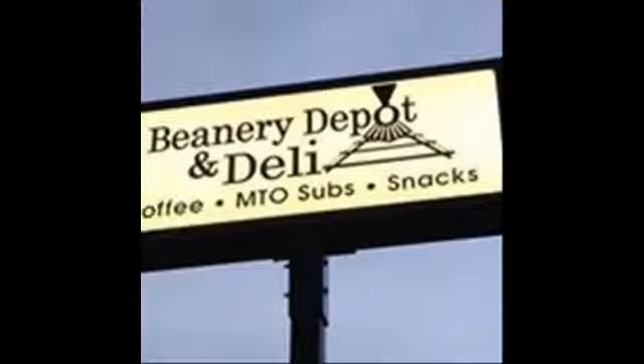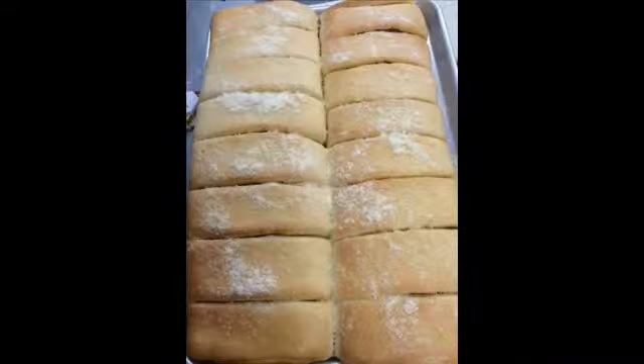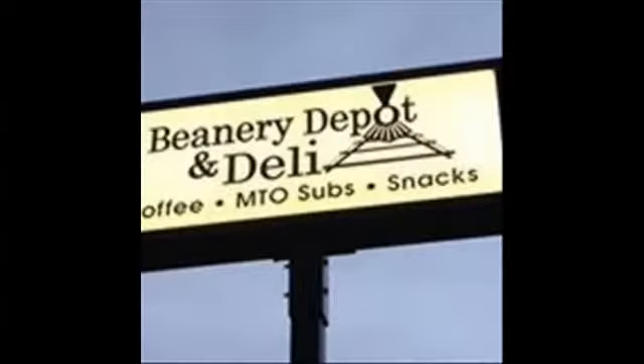The Beanery Depot and Deli. Coffee, made-to-order subs, snacks, and more. Meatball sandwiches, fresh and hot. Pepperoni rolls. Fish sandwiches, chicken, milkshakes. The Beanery Deli — when you're hungry for something special, and it won't cost you a lot of beans.